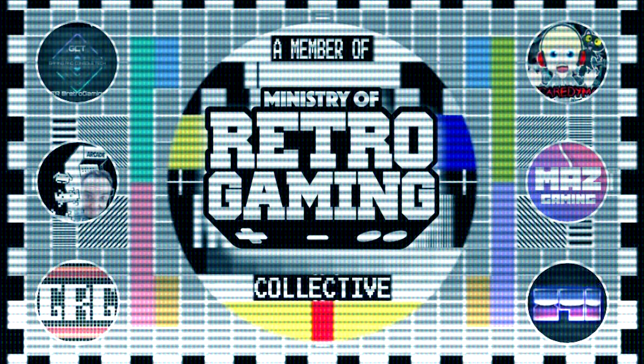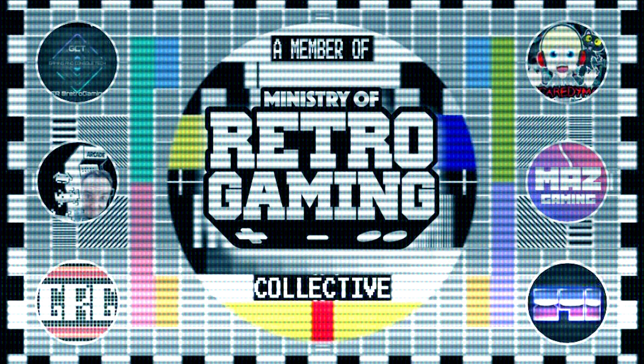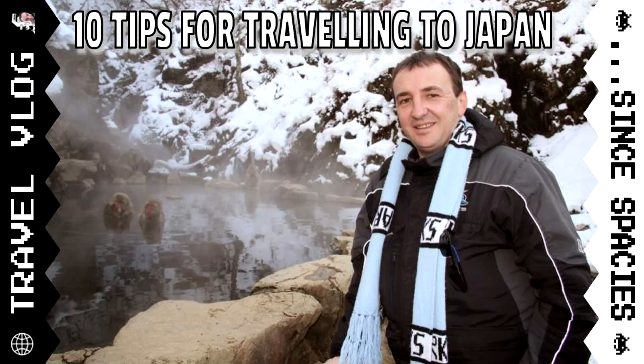Since Spaces is now a member of the Ministry of Retro Gaming. 10 tips for travelling to Japan.